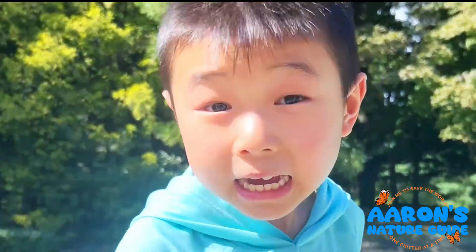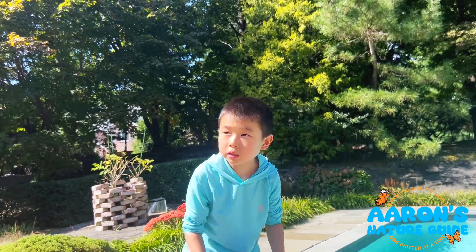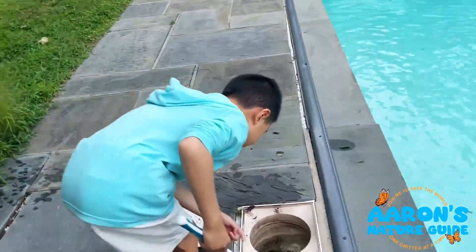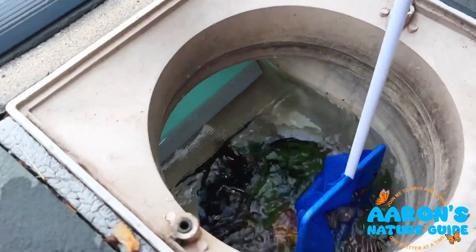Hi guys! My dad said that there is a frog inside the filter. Let's go save him. Give me drawers. Daddy, hurry up! He's right there! We need to get him out of the pool. Gotcha!